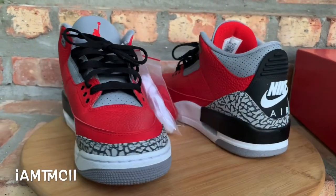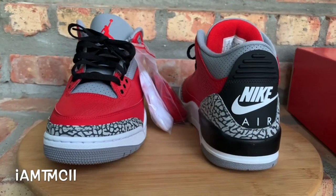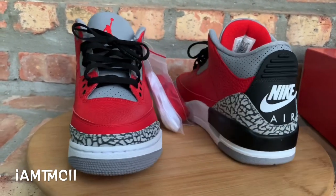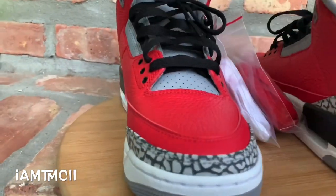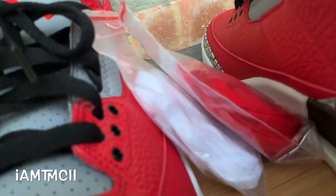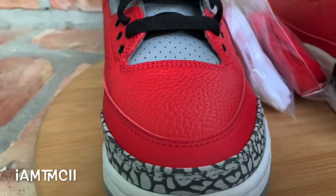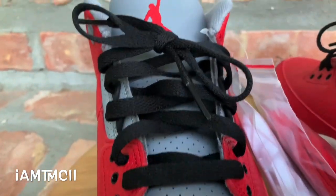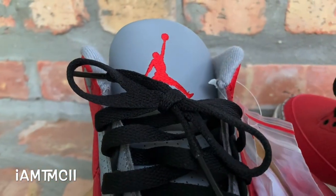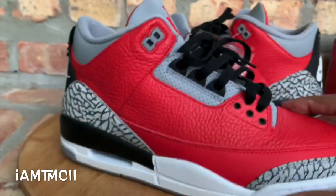They pretty much look just like the black cement Threes but they're all red. I thought these were dope — they kind of remind me of the Dunk Becker Threes a little bit, just because the Dunk Becker Threes are red, and the Threes are one of my favorite silhouettes. They came with an extra set of laces — a white set and a red set. I think the black laces look best inside the shoe, so when I rock them out I'll probably keep the black pair in.